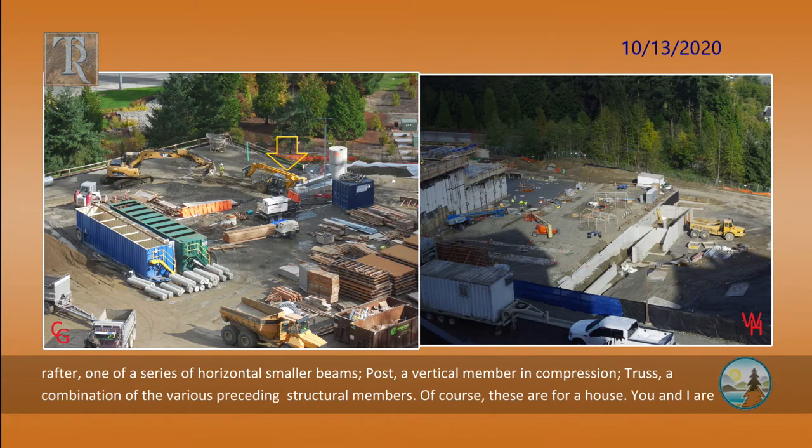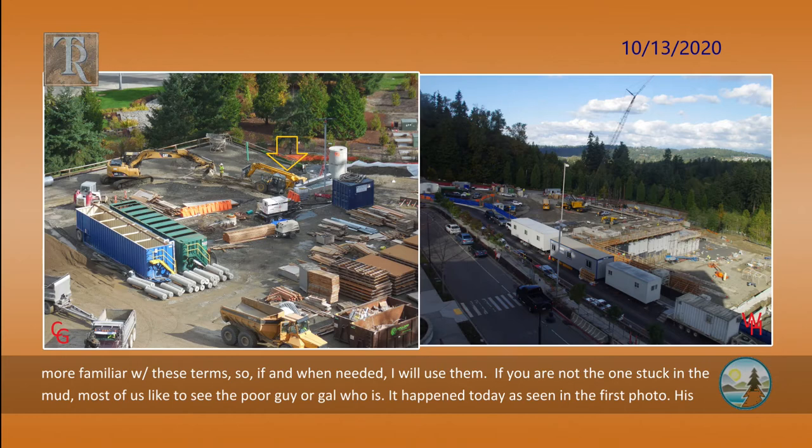Truss: a combination of the various preceding structural members. Of course, these are for a house. You and I are more familiar with these terms, so if and when needed, I will use them.